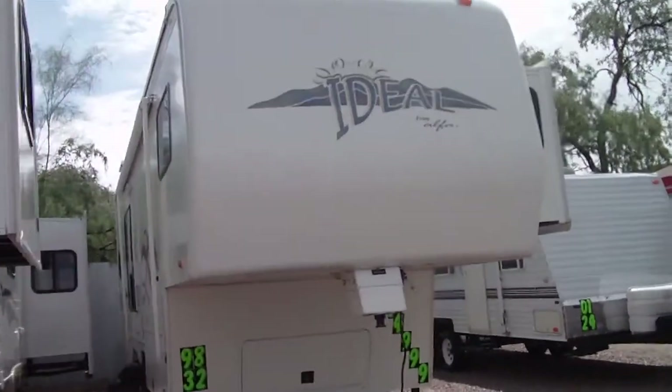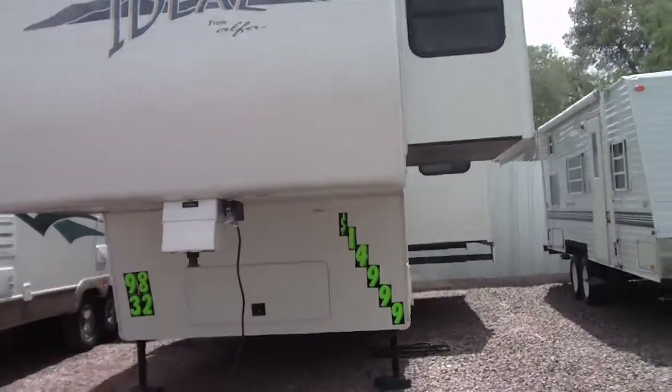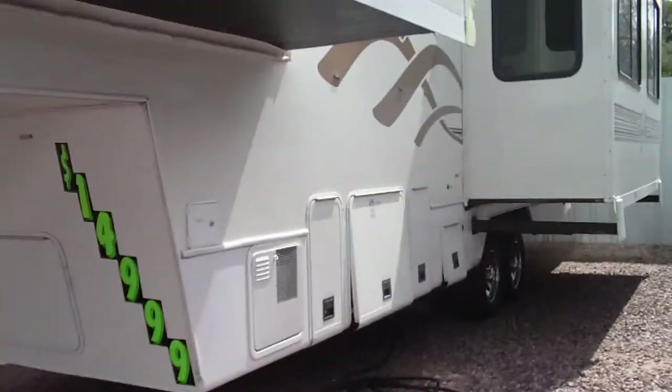This is a 1998 Alpha Ideal, model 32RK. This fifth wheel's got double slide outs. Notice how deep they are — they're significantly deeper than most fifth wheels in the industry.